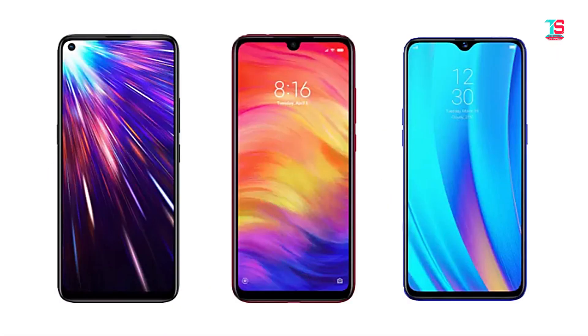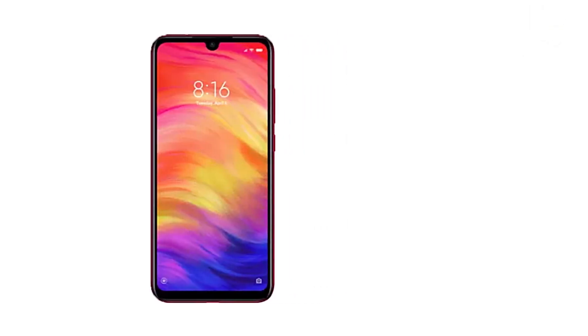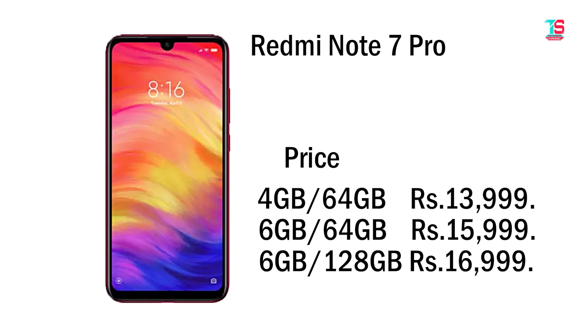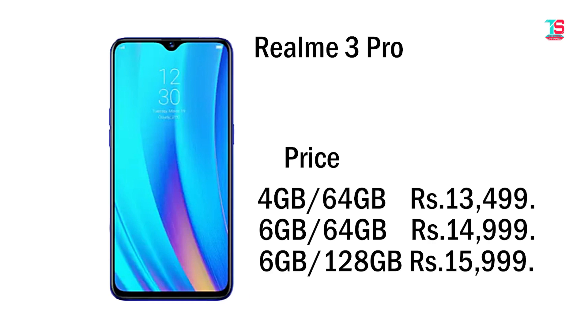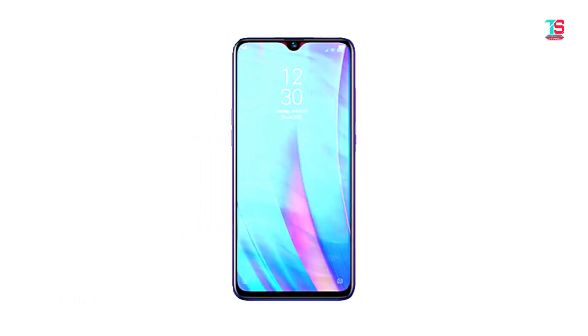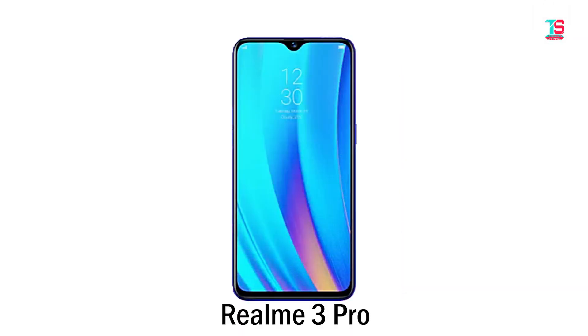All three phones share 3.5mm jack, dual 4G VoLTE support, and face unlock. For pricing — Vivo Z1 Pro: 4GB/64GB at ₹15,000, 6GB/64GB at ₹17,000, 6GB/128GB at ₹18,000. Redmi Note 7 Pro: 4GB/64GB at ₹14,000, 6GB/64GB at ₹16,000, 6GB/128GB at ₹17,000. Realme 3 Pro: 6GB/128GB at ₹16,000. Comparing all three phones for price and value, the Realme 3 Pro is the best pick.